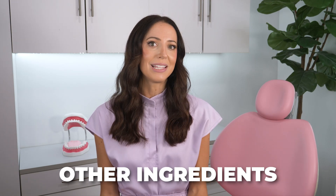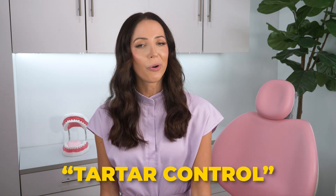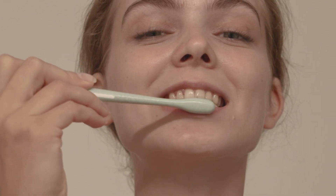But back to this video — let's go over a few other ingredients that you might come across in toothpaste, including pyrophosphates. These are common in tartar-controlled toothpastes and are meant to help with the prevention of plaque and tartar buildup. However, it can help, but nothing can prevent plaque and tartar like the manual removal of brushing your teeth properly.